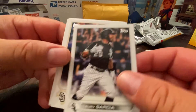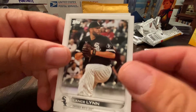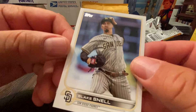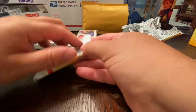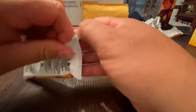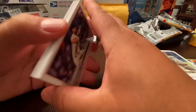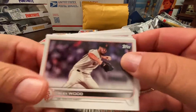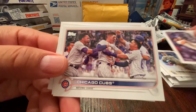Cedric Mullins, Lori Garcia, Trent Grisham, Lance Lynn, and Blake Snell. Alright, four more packs to hit Julio — who I think just signed a big-time long-term extension today, or at least they were working on it the last time I checked Twitter. Alex Wood.